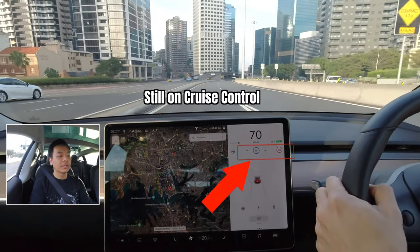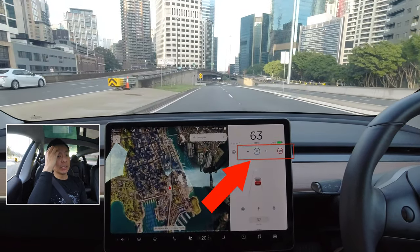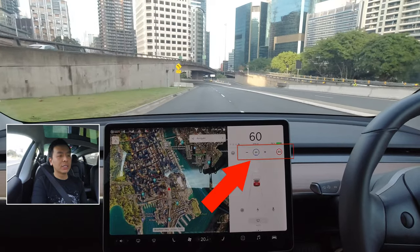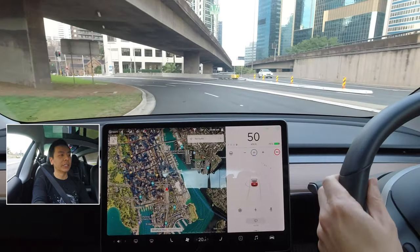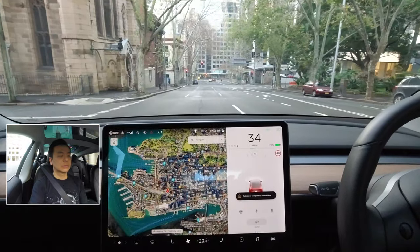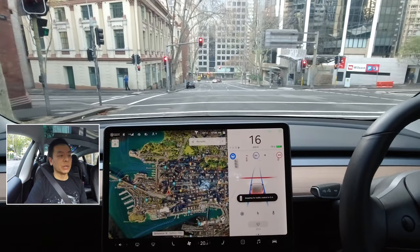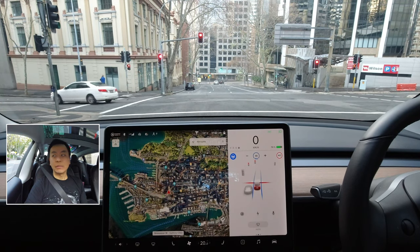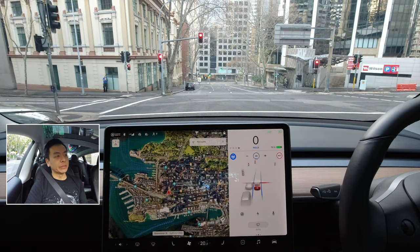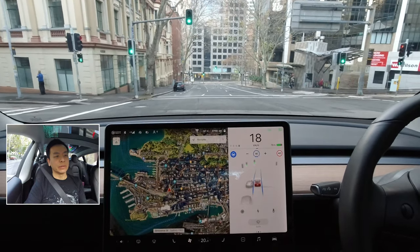Now we're heading into the city, and this is what I want to test — because there'll be a whole bunch of traffic lights. That reacted to the speed limit there, which was pretty cool. I've just engaged autopilot, and it just stopped for me there, which is really nice. Because I've been saying in my previous videos to just be careful if you're the first car at a traffic light. To see that happen — that was pretty cool. I just tapped my accelerator very lightly there.